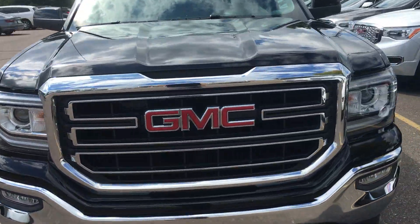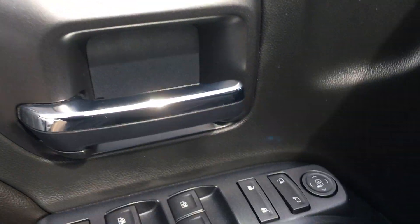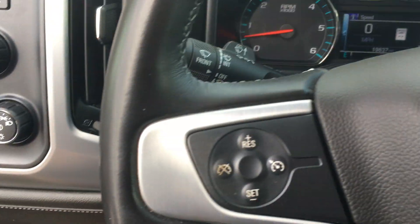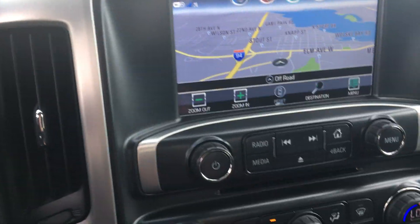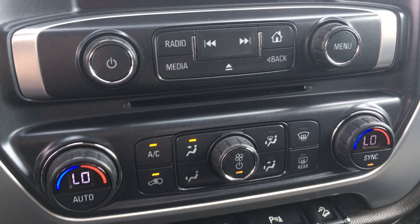We'll hop in the front here and take a look at the inside. Heated windows, power locks, trailer brake controller, auto four-wheel drive, cruise control, Bluetooth, custom driver screen. This actually has navigation. Dual zone climate.